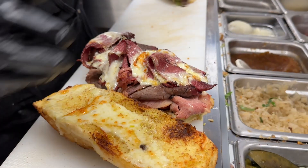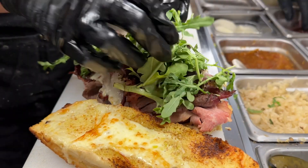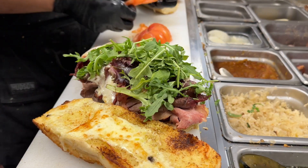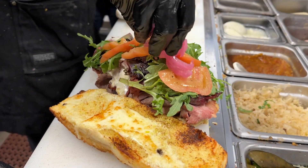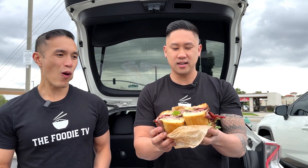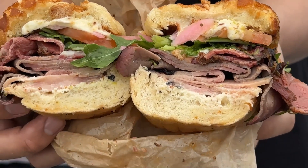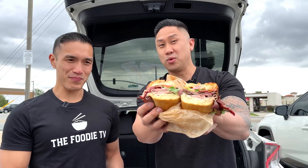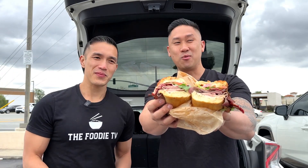All right, the third and final — last but not least, we got the Wagyu Trio. It has Wagyu pastrami, prime roast beef, black forest ham, provolone, lettuce, tomatoes, pickled onions, and some pepperoncini mayo. Oh, I've never heard of that one before. Check that out you guys. There's pickled onions in there, arugula. Look at how much meat is in there. And I think that's mozzarella balls that they put in there. Every sandwich has been different and nothing repeats — they don't use the same ingredients, so you get a diversity of taste.